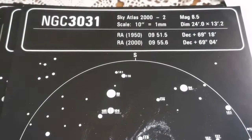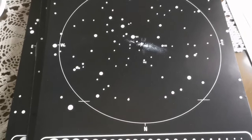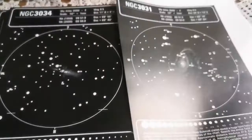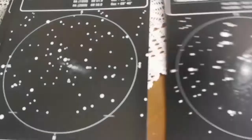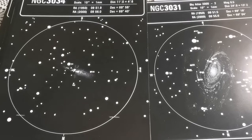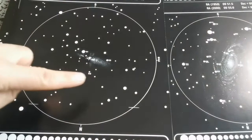And this is NGC 3034, also known as Cigar Galaxy — it has an active kind of nuclei. We know it as Messier 82, the neighboring galaxy to Messier 81. So with these charts you can actually find any guest star, any new star that appears in the area where the galaxy is located. You know all the foreground stars, and any other star besides them is a supernova.